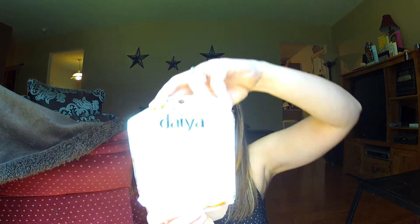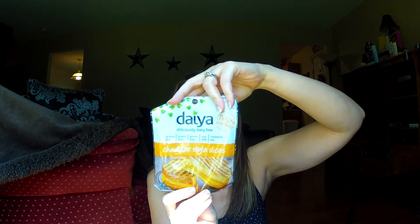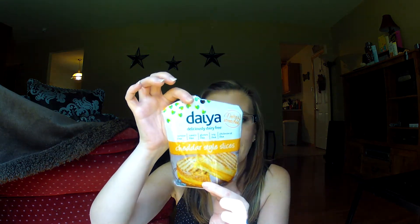Then I have the Daiya Cheddar Style Sliced Cheese. This one's really good — it's lactose-free, casein-free, gluten-free, soy-free, and cholesterol-free, and it melts and stretches, which is important when you're buying dairy-free cheese because you want it to be like real cheese. This is the closest thing I've found to real cheese. The only thing I don't like is it's a tad sweet, which kind of throws the flavor off. I tried the mozzarella shreds by that company and wasn't that impressed, but they have other flavors — provolone and a couple others — so I'd like to try more of them.